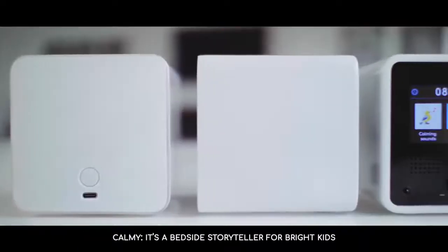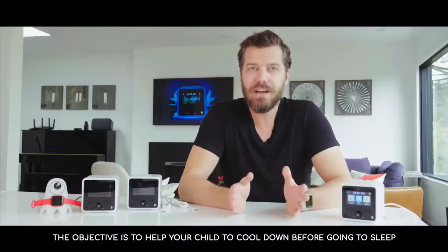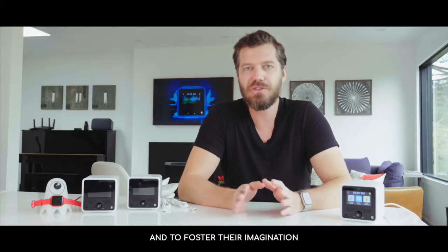Call Me is a bedside storyteller for bright kids. The objective is to help your child to cool down before going to sleep and to foster their imagination. We've developed three features.